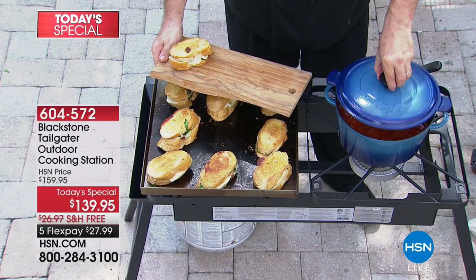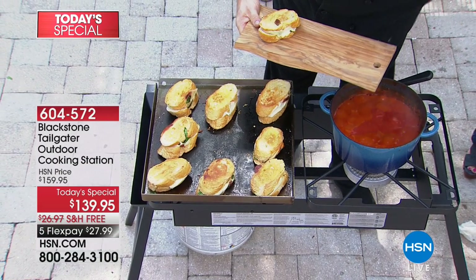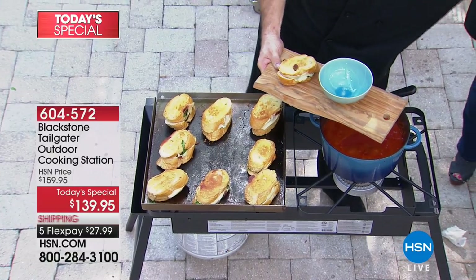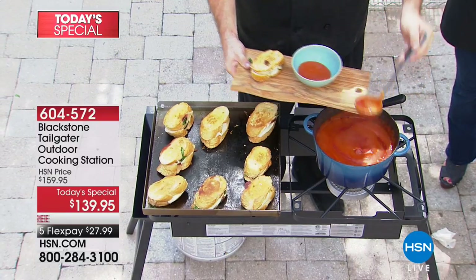Grilling is an American tradition. We love to grill, and who better than an all-American company, Blackstone, to bring us the ultimate outdoor cooking station. That food looks good enough to eat — grilling is not just an all-American tradition, it is an all-American obsession.